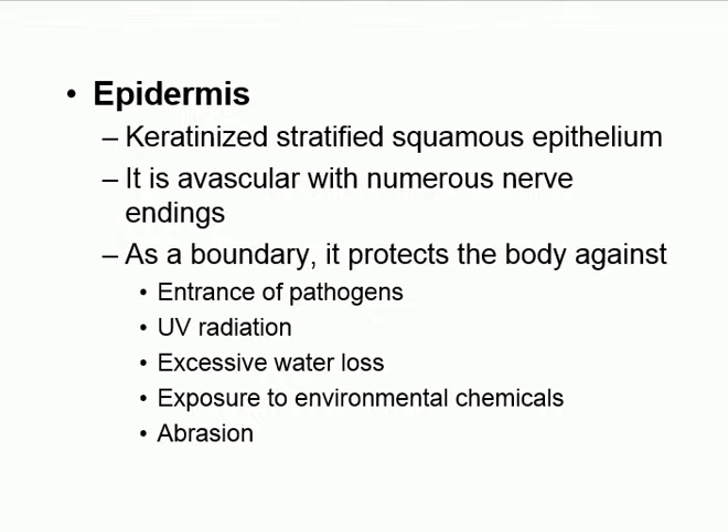The epidermis is the most protective layer — it protects us against pathogens, ultraviolet radiation, and excessive water loss. If you rub skin on a rough surface causing abrasions, fluid starts to ooze out. That outer epidermis was keeping our water unless the body intentionally wants to lose it, like when sweating. In cold weather, you don't sweat — you keep your water. This is controlled water management by the body.